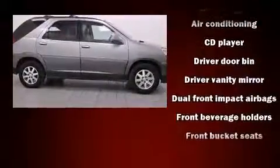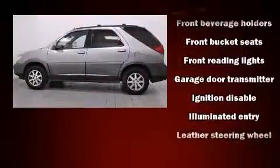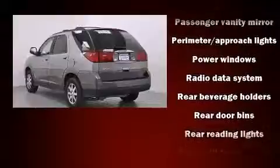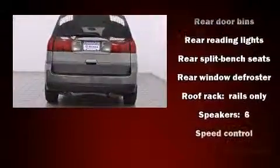Additional features include front fog lights, remote keyless entry, rear wipers, and a split folding rear seat. Passenger security is always assured thanks to various safety features such as dual front impact airbags, a panic alarm, and four-wheel disc brakes.